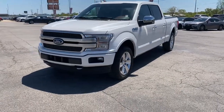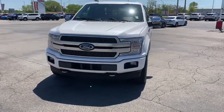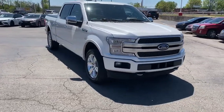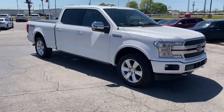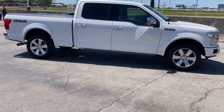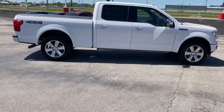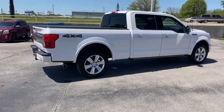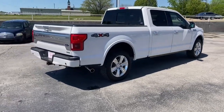Get acquainted with the 2018 Ford F-150. Enjoy a new level of ease and confidence whether at work or play. Available features let you customize its hard-working bed, and a unique combination of military-grade aluminum alloy and high-strength steel give you the edge with class-leading towing and payload capabilities.